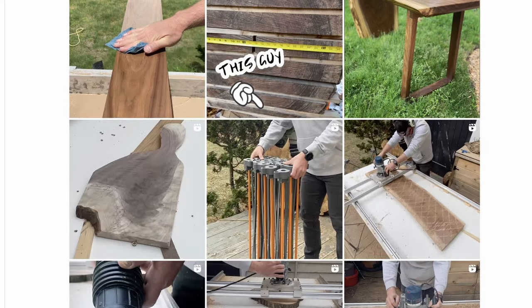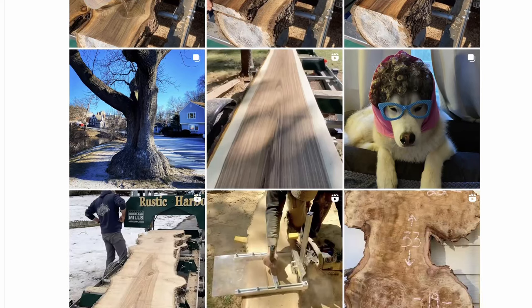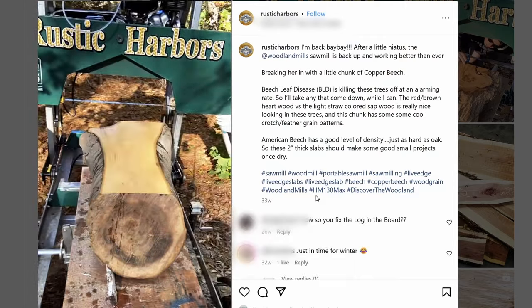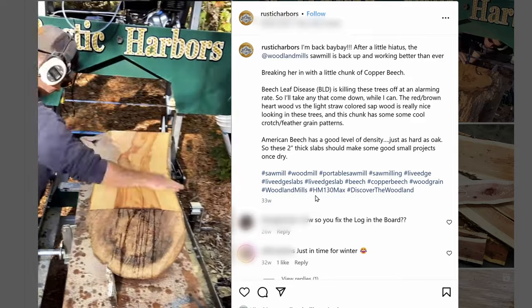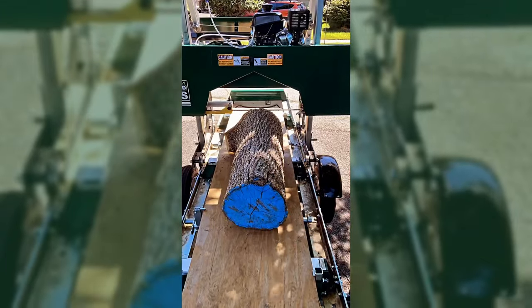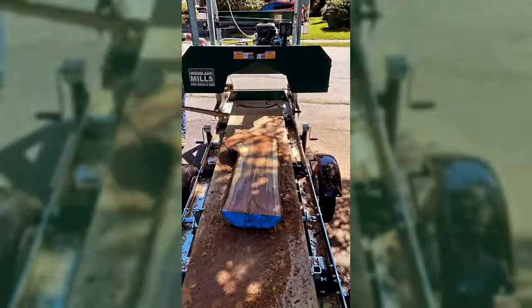Instagram is really good — it's basically a huge digital portfolio where I showcase all these logs. You have a log down and you don't really know what you have sitting there, but then you see me roll up with the mill, slice it into four-quarter boards, and later turn that slab into a table. A lot of times it sparks people's creativity. Once I got the mill, that's when it really blew up, because people are so interested in seeing what's inside these trees that are around them every day.